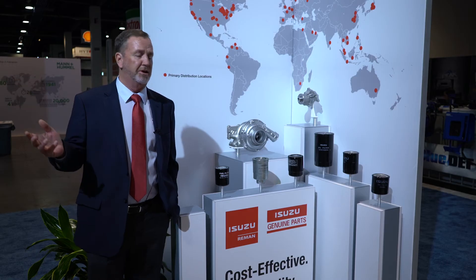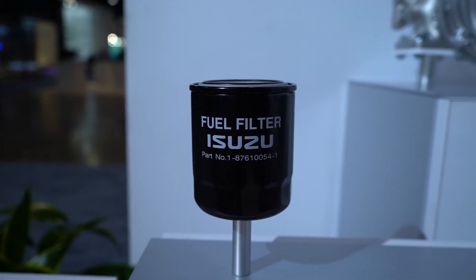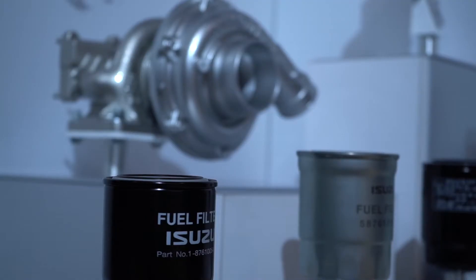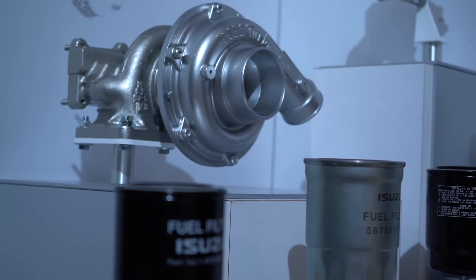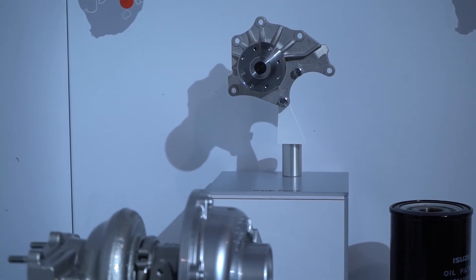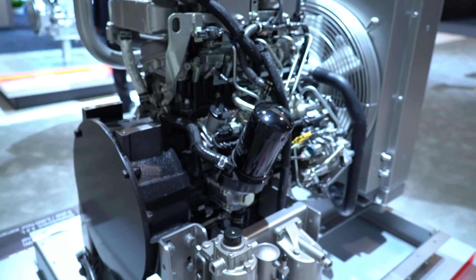Having engines available to our customers is very important, but being able to back up and support those engines is even more important. Isuzu has a full line of distributors and dealers across the United States. So if you're looking for your oil filter, turbochargers, water pumps — contact your local distributor and they can get you set up with all the parts you need to keep your engines running. We have over 28 million engines produced in the diesel engine industry.